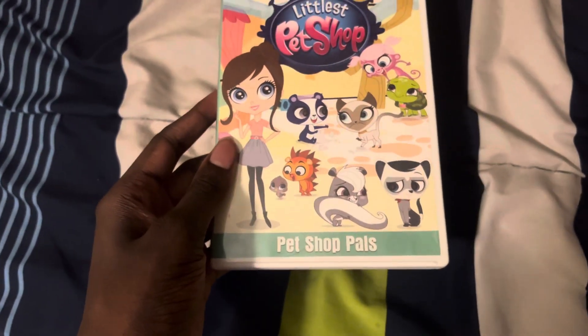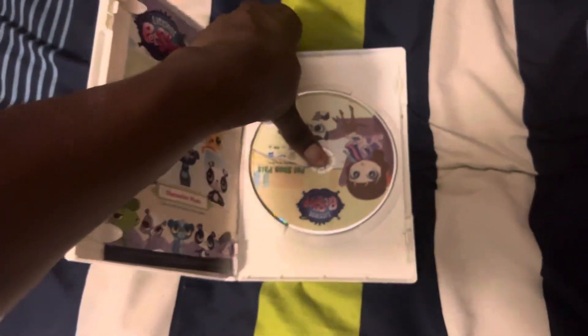Anyways, this DVD has the Hasbro logo. So I'm going to show you that on my Sony Blu-ray player.